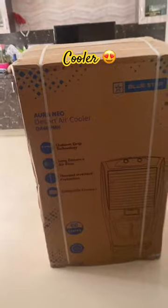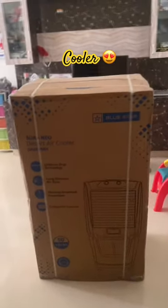Next day, we will have a home delivery. I am going to purchase a Blue Star Air Cooler.